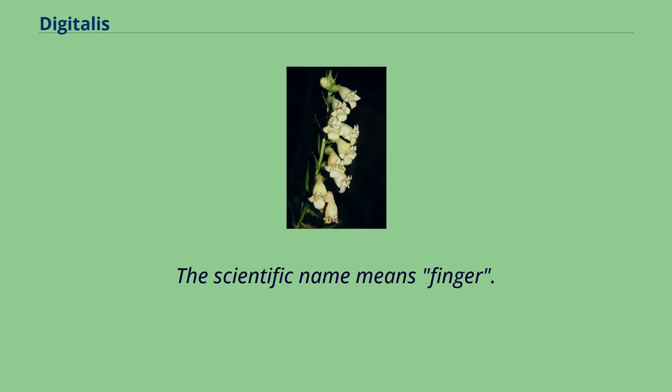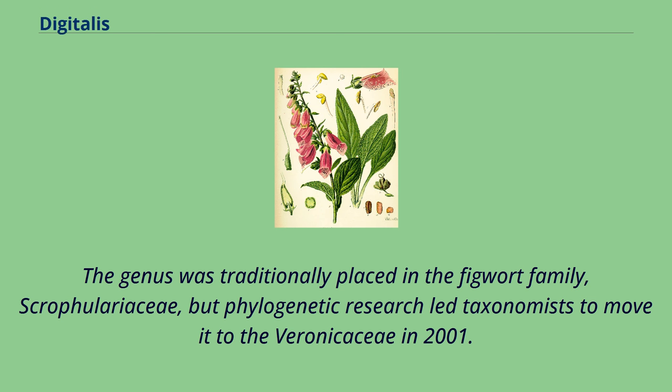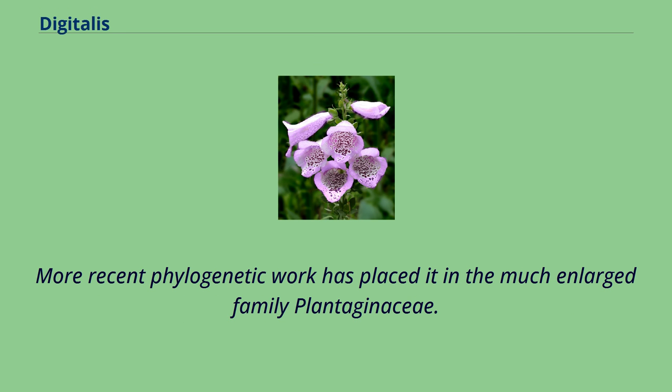The scientific name means finger. The genus was traditionally placed in the figwort family, Scrophulariaceae, but phylogenetic research led taxonomists to move it to the Veronicaceae in 2001. More recent phylogenetic work has placed it in the much-enlarged family Plantaginaceae.